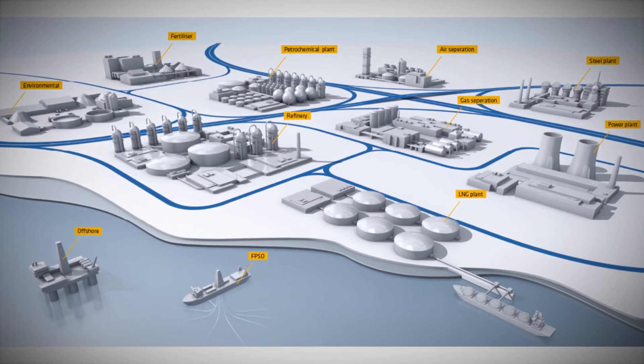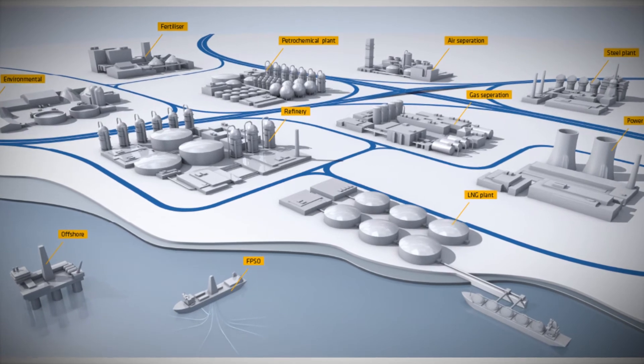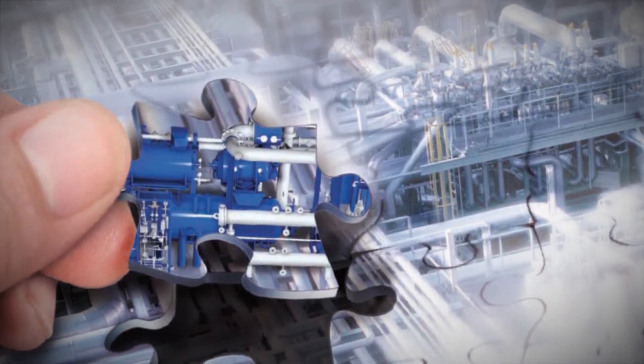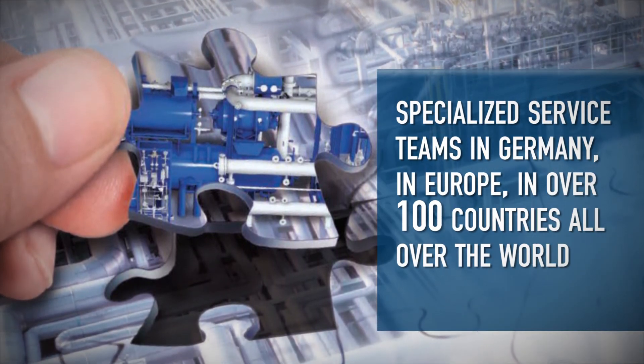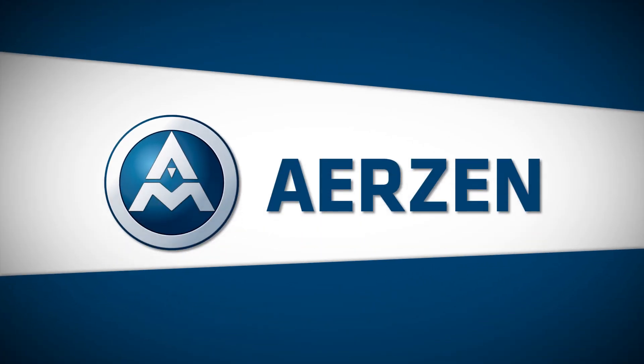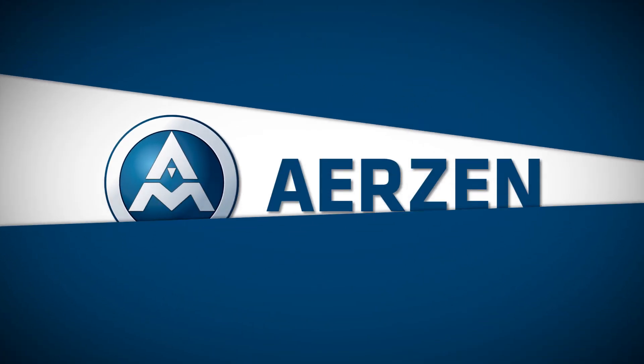The best kind of process gas and refrigeration installations are the kind you do not notice, because they just work. When after-sales support is required, we provide it with highly specialized service teams in the USA, Germany, and in over 100 countries around the world. This is how we can secure your investment, productivity, and decisive advantage in global competition.